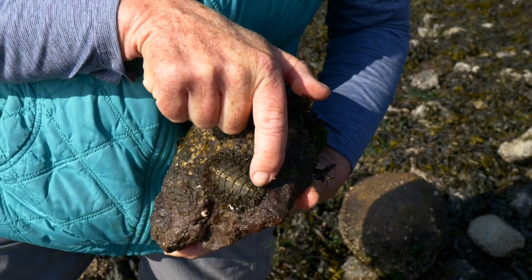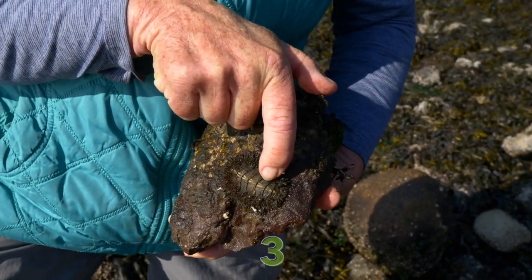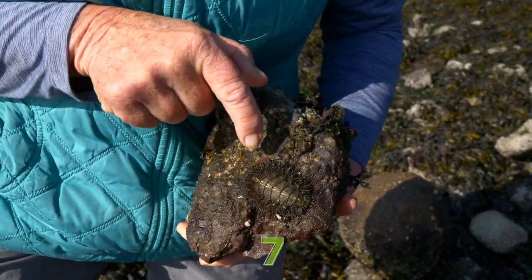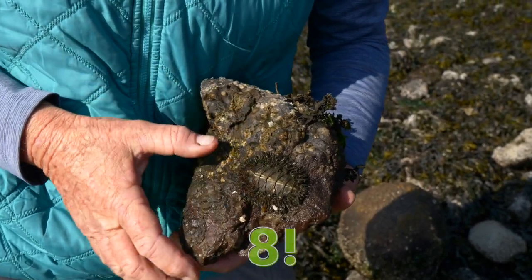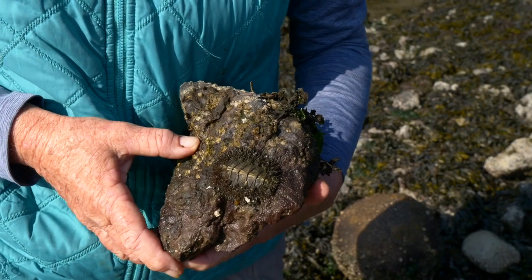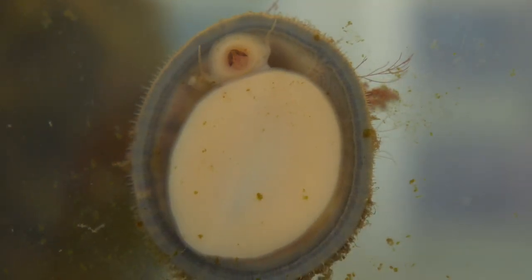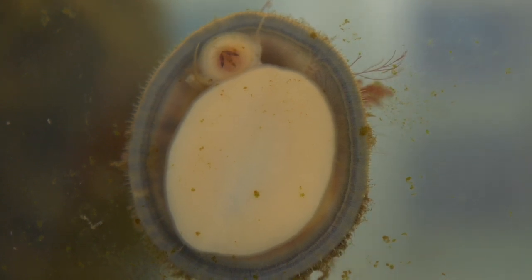Let's count these plates: one, two, three, four, five, six, seven — and this little one here makes eight. These plates make up the protective part of the animal's body. This chiton is clinging really hard to the rock, and he does that with one strong foot. We can't see the foot right now, but if we were at an aquarium we could see the foot up against the glass. We don't want to pull this chiton off because he needs to crawl around the rock to get his food. Chitons like to eat algae that they scrape off the rock.